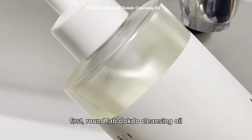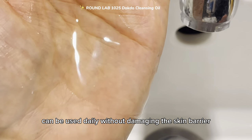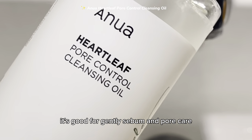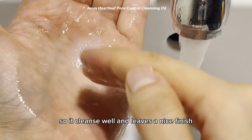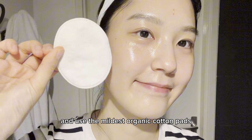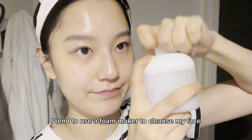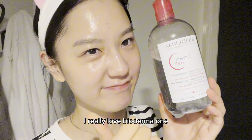First, Round Lab Dokdo cleansing oil — it's a mild, light oil that can be used daily without damaging the skin barrier. Second, Anua cleansing oil — it's good for gentle sebum and pore care, with a watery, lightweight texture that cleanses well and leaves a nice finish. I normally gently wipe my face with cleansing water using a mild organic cotton pad, but on days when my skin is really sensitive I tend to use a foam maker to cleanse. I really love Biodoma Wen.